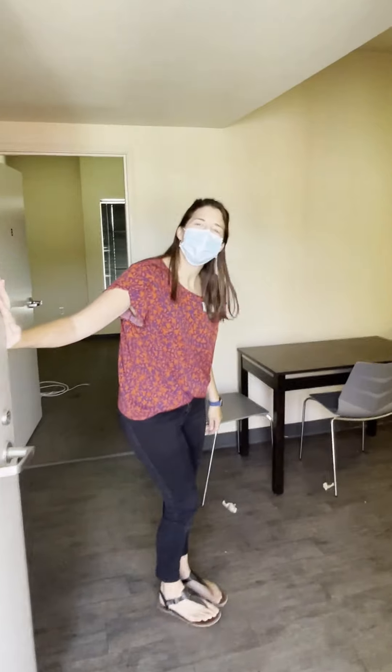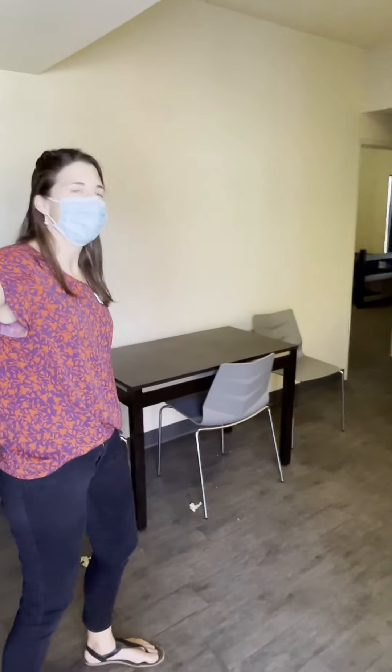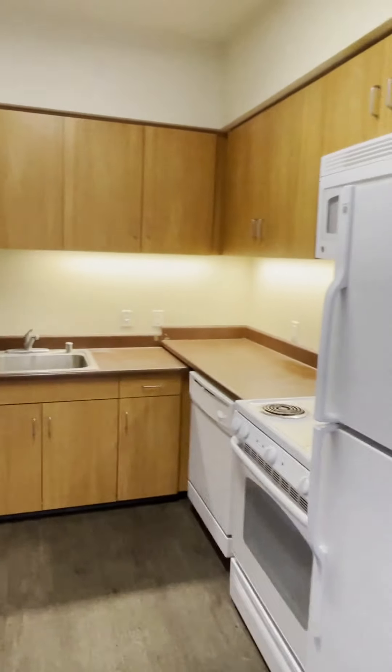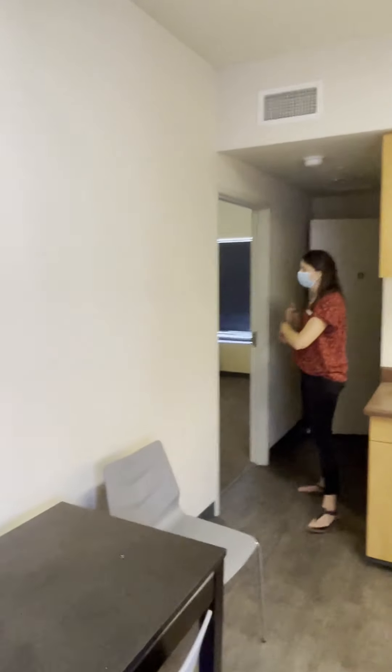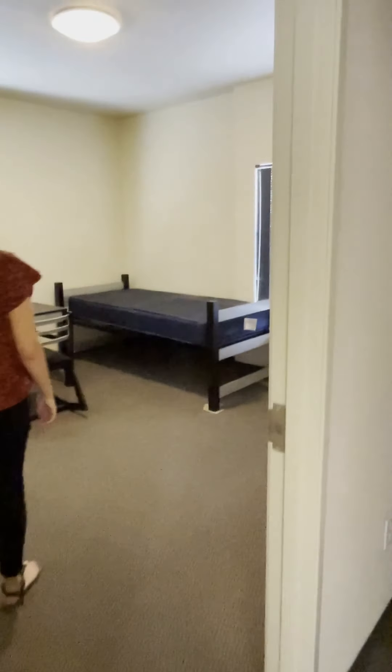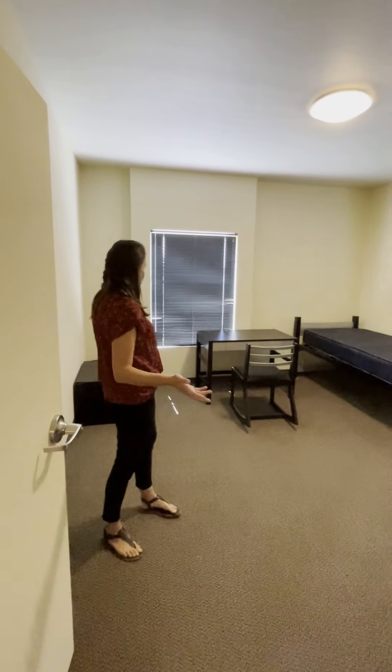This is a three-bed, two-bath unit that we'll show next. The kitchen looks exactly the same as the other units. You'll see there are three bedrooms and two bathrooms, one on each side. Here's the example bedroom — looks just like the other units as well.